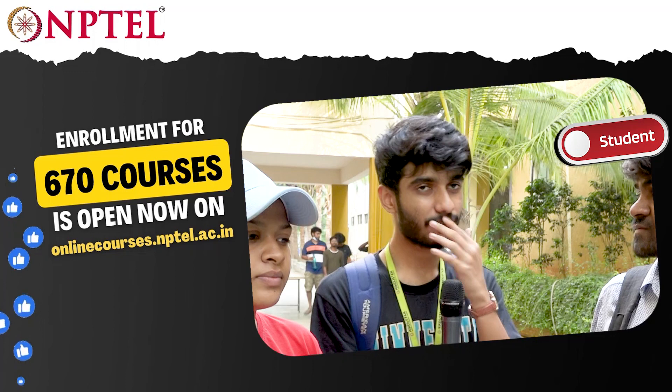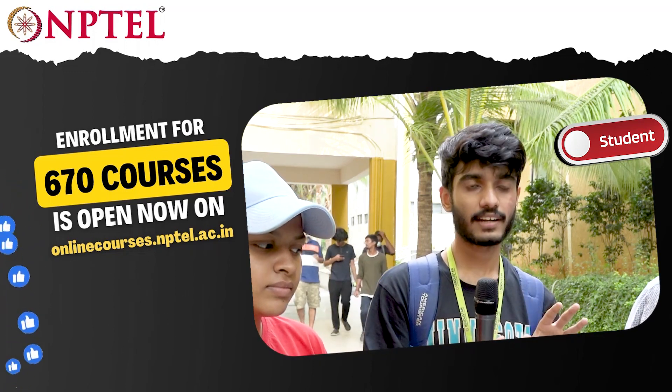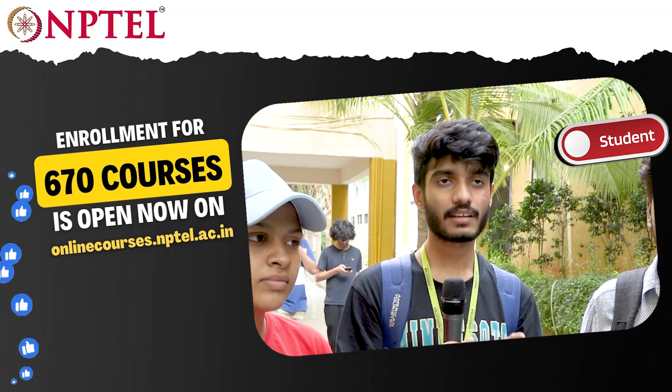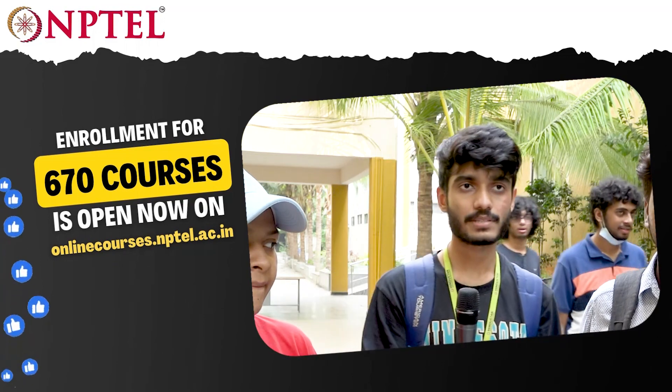The videos featuring IIT professors were very good — detailed, very detailed — and they gave real-life examples as well. The best thing about the videos was the examples given throughout. That was the best part of it.